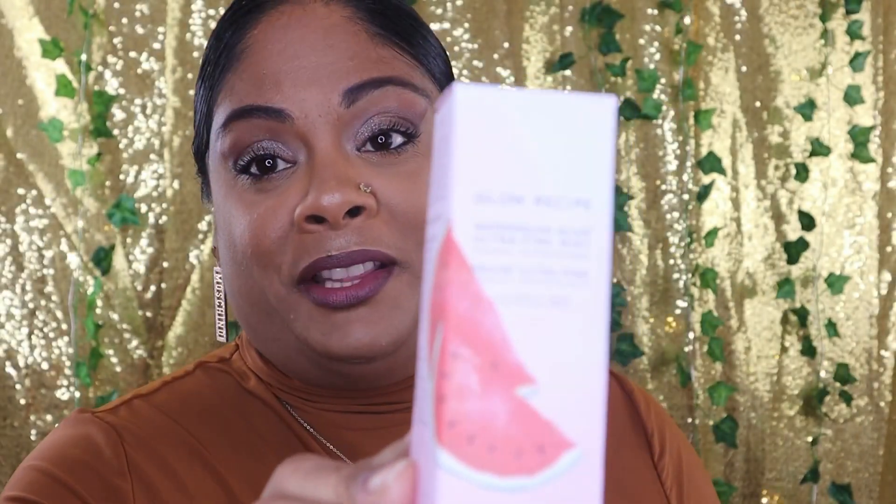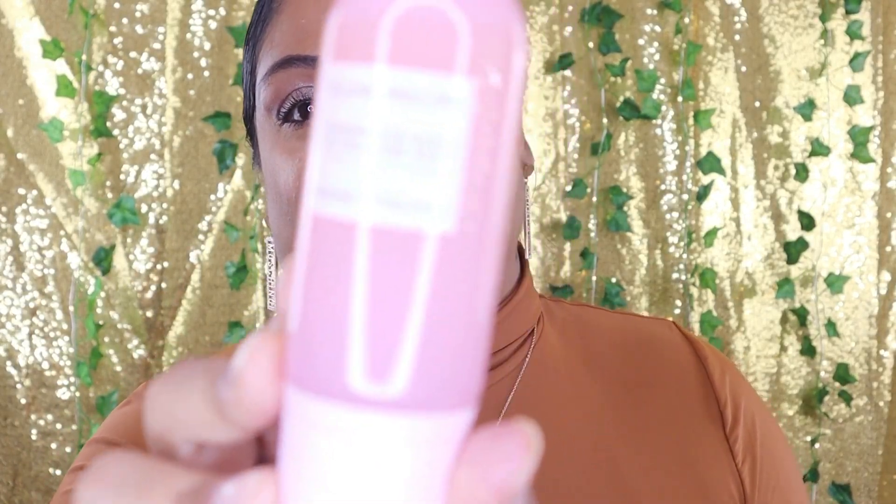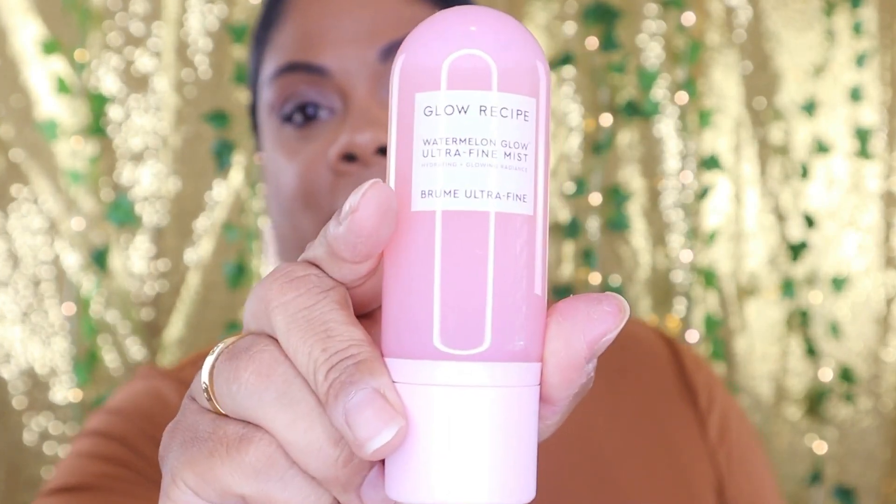The next item in my box is from Glow Recipe. You guys, I have been wanting this for years — this is the Watermelon Glow Ultra Fine Mist. This is one of the products I chose. I'm sure you guys have seen this one, it's all over the internet. I actually really love Glow Recipe's products. The spray is super fine — I feel like you don't get much from each spray — but I'm excited to try it out.